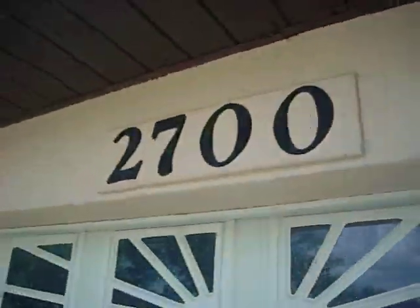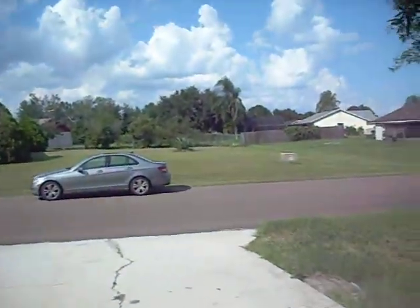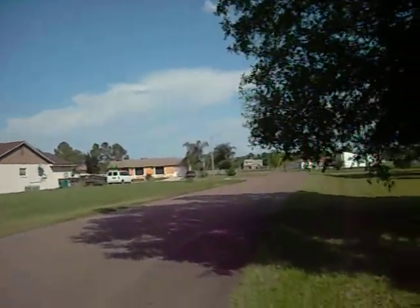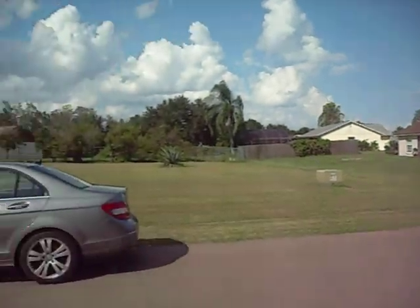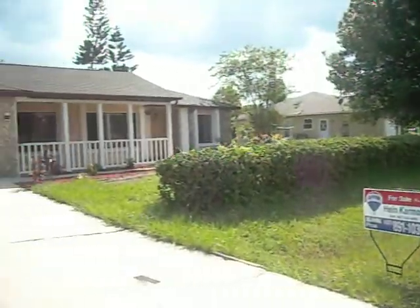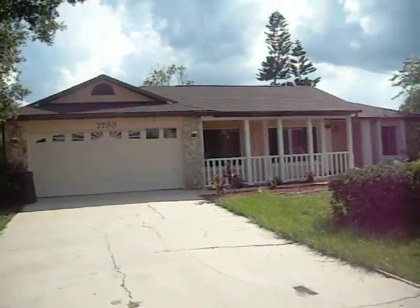We are at 2700 Pine Ridge Circle and we are going to walk back down the road, just take a look at the neighborhood. This is me walking down the driveway, with the road over to my right. You are going to see what is across the street from the property, what is to the left of the property. And we are back at the property — there is a two-car garage.